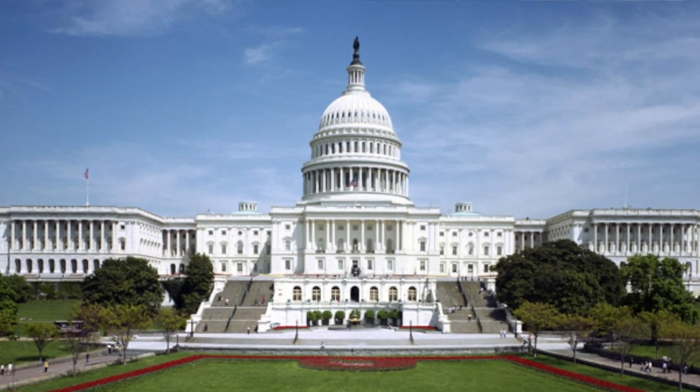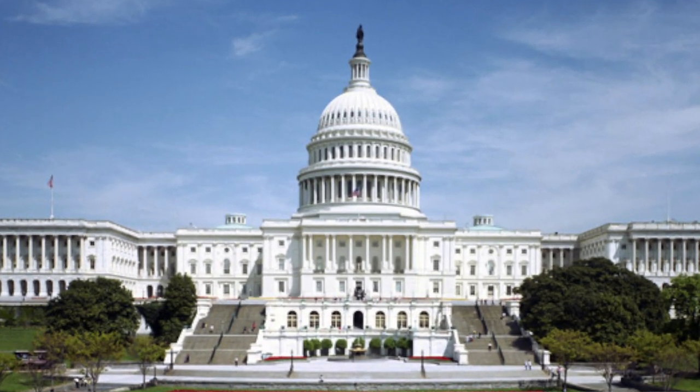At a recent Senate hearing on the topic, Alaska's Senator Dan Sullivan expressed his concern: "The key issue is that we know we're relying on China. In many cases, we — the United States of America — actually have these critical minerals, for example in the great state of Alaska, and we could mine them and process them with much higher environmental standards than the Chinese. So if that's the case and mining and processing create good jobs, why wouldn't we do it here as opposed to over there?"